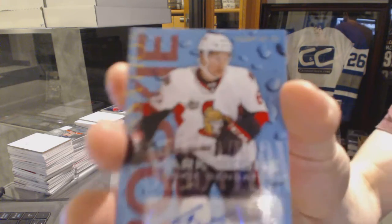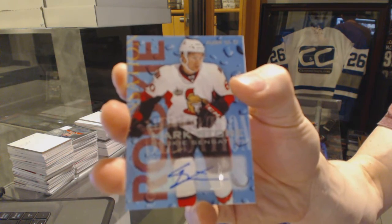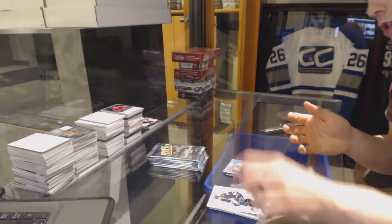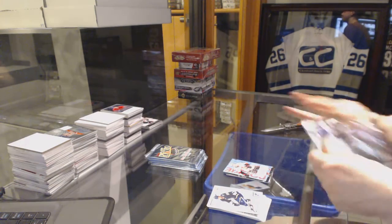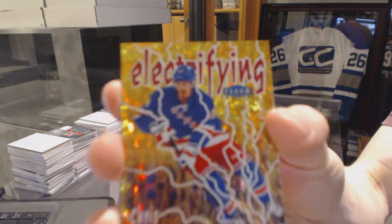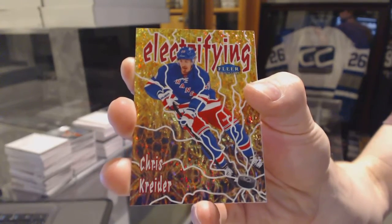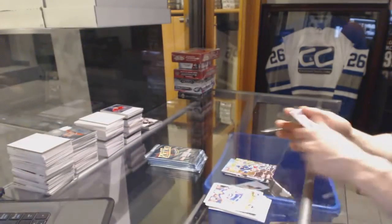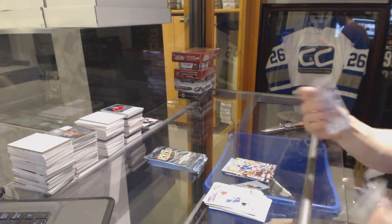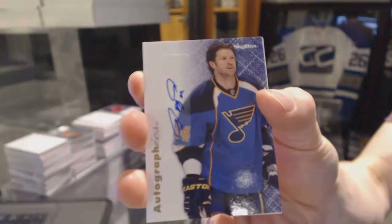Rookie Sensation Autograph for the Ottawa Senators, Mark Stone. Electrifying Insert for the New York Rangers, Chris Crider. Autographics for the St. Louis Blues, Jason Arnett.